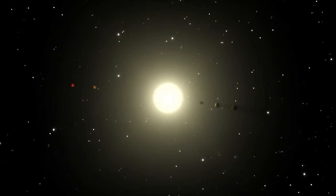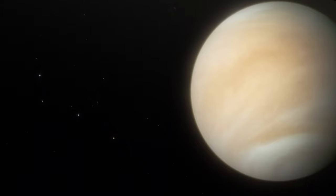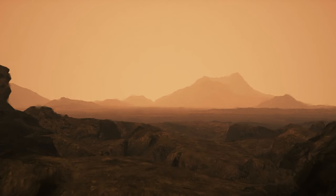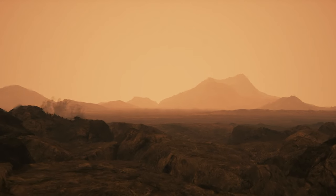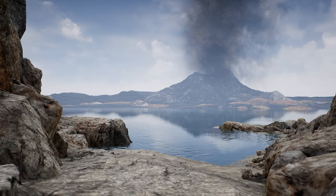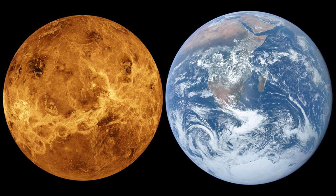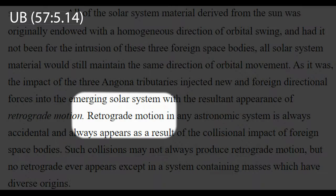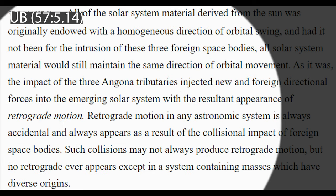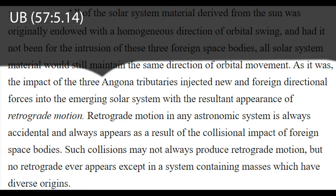So where are these three major planets now? Due to its retrograde rotation, it has often been speculated that Venus is possibly one of the captured Angona planets. However, its similar size, density, mass, and composition to Earth, and its location as the closest planet to Earth, indicate that it likely formed in our inner solar system. It is more likely Venus was struck by an object, perhaps injected by Angona, that caused its retrograde motion.